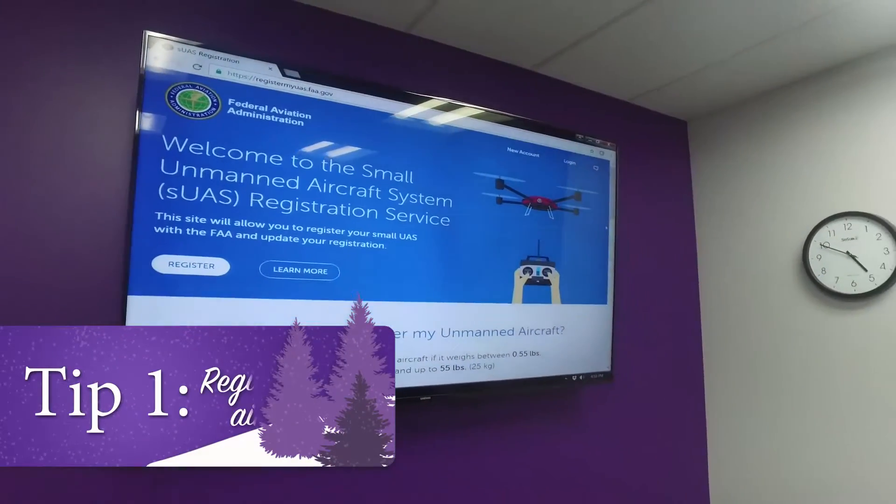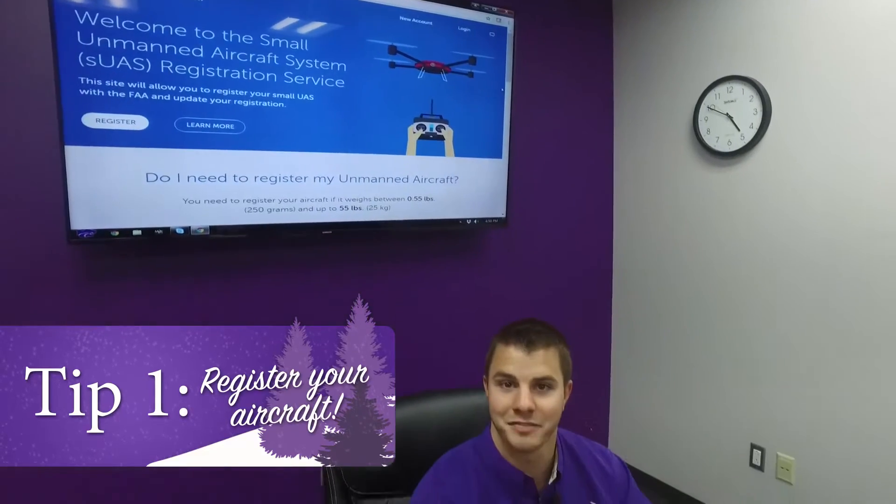Number one, be sure to register your unmanned aircraft prior to flying. The FAA requires drones weighing between half a pound up to 55 pounds to be registered, even those purchased for recreational flying only. This costs five dollars, takes ten minutes, and can save you hundreds of dollars in fines. To register your unmanned aircraft, visit www.registermyuas.faa.gov.